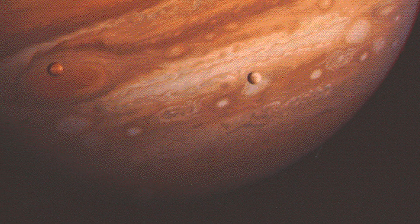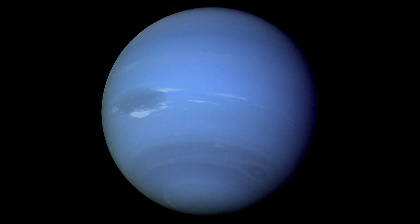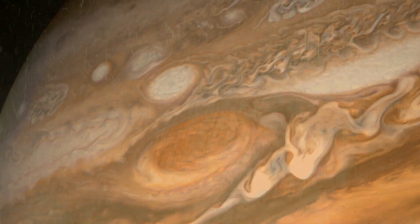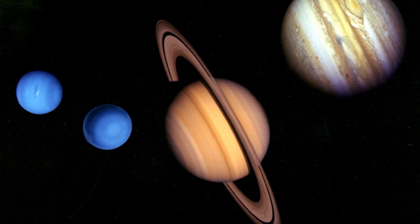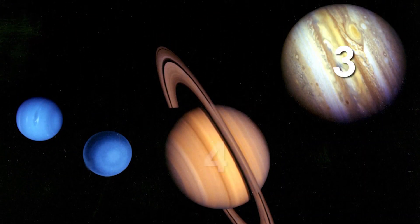The Voyagers were the first to send back clear images of the gas giants. Never before had humans seen such clear photos of Saturn's rings, Jupiter's great red spot, the rings of Uranus, and Neptune's great dark spot. Together, the spacecraft helped discover three new moons in Jupiter, four new moons in Saturn, eleven new moons in Uranus, and six new moons in Neptune.